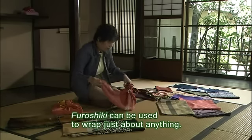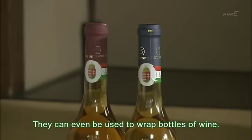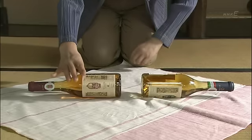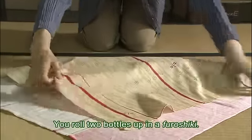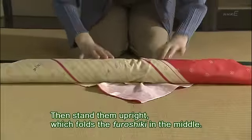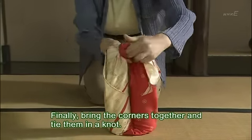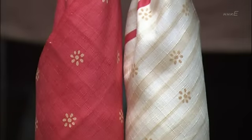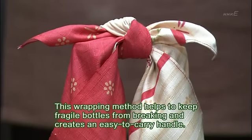Furoshiki can be used to wrap just about anything. They can even be used to wrap bottles of wine. You roll two bottles up in a furoshiki. Then stand them upright, which folds the furoshiki in the middle. Finally, bring the corners together and tie them in a knot.